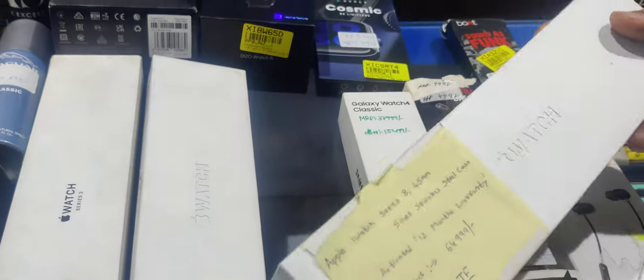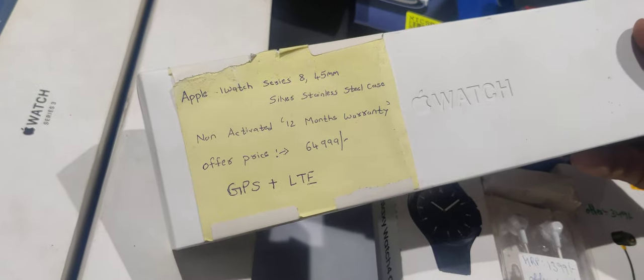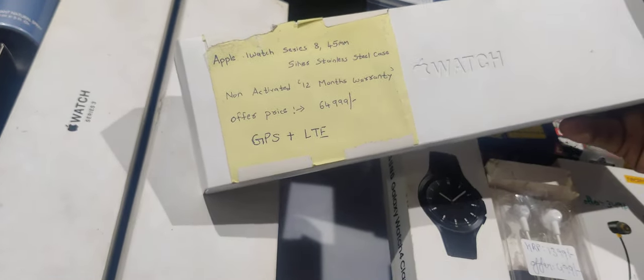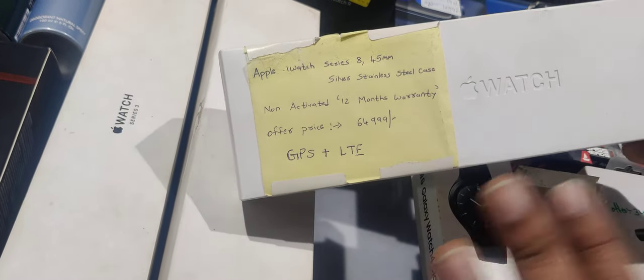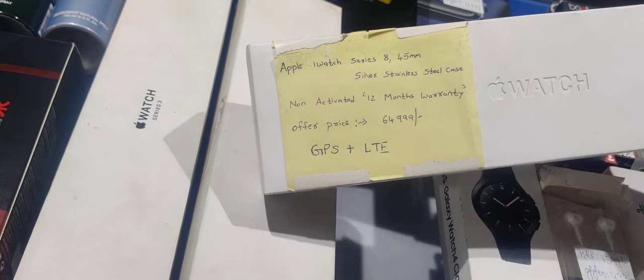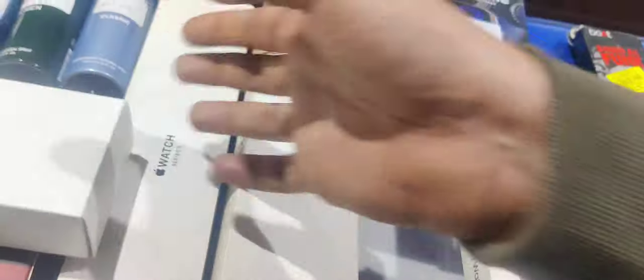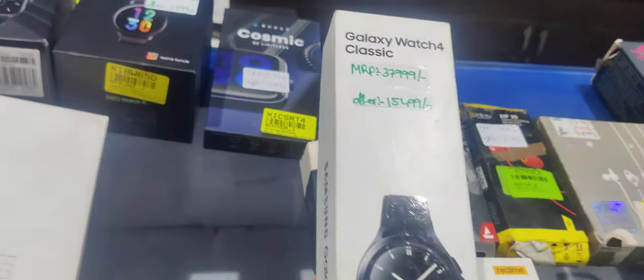Next comes the Apple Watch — iWatch Series 8 with silver color, steel belt. This is also non-activated with two-element warranty, which will come to Rs. 65,000 — range with GPS and LTE options, both available. Next comes Galaxy Watch 4 Classic at Rs. 38,000.